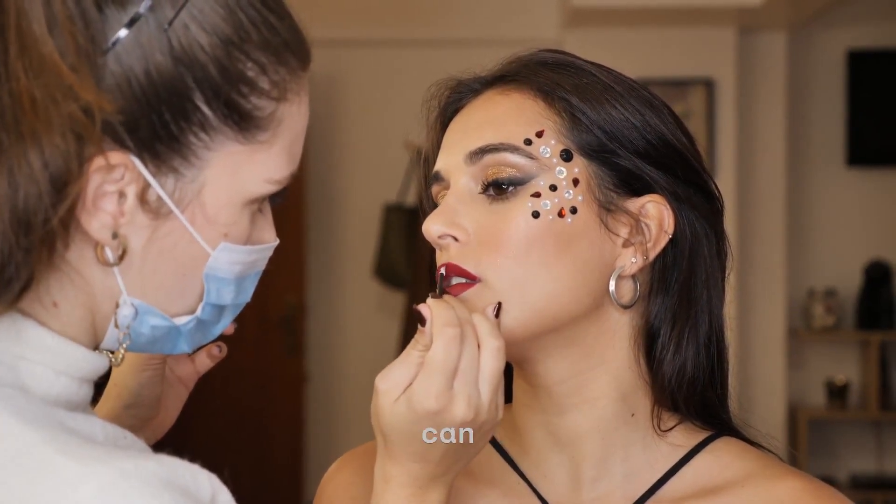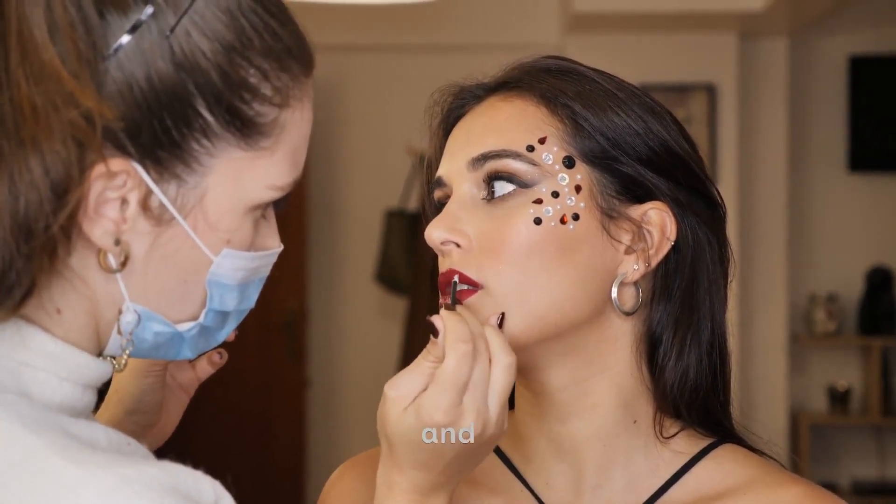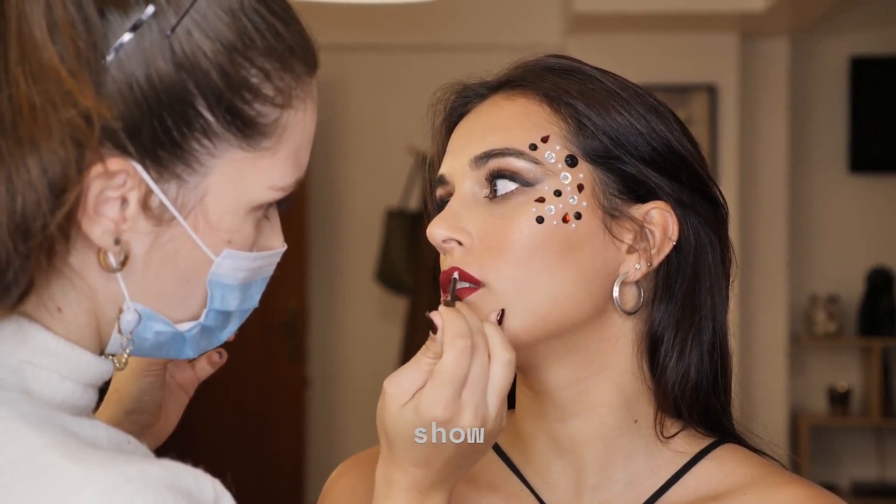By using this product, you can wake up to softer, smoother, and more beautiful lips that you'll love to show off.